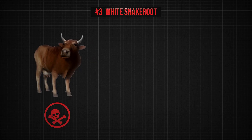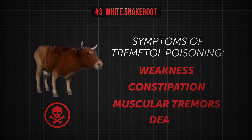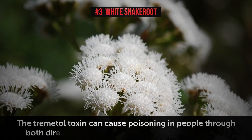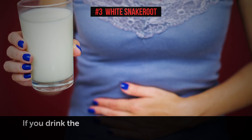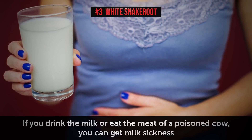Cattle that graze in places where this plant is in abundance are at risk of suffering from weakness, constipation, muscular tremors, and eventually death. But what's even worse, the trematol toxin can cause poisoning in people through both direct consumption and indirect contamination. For example, if you drink the milk or eat the meat of a poisoned cow, you can get milk sickness.